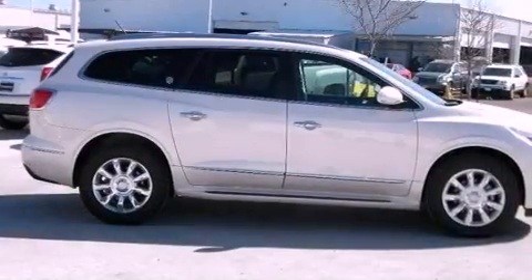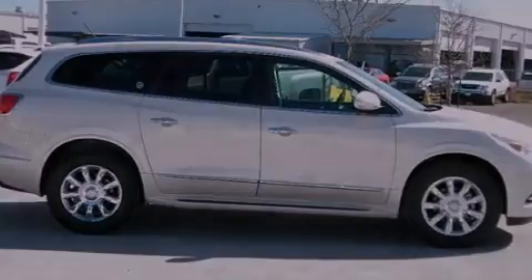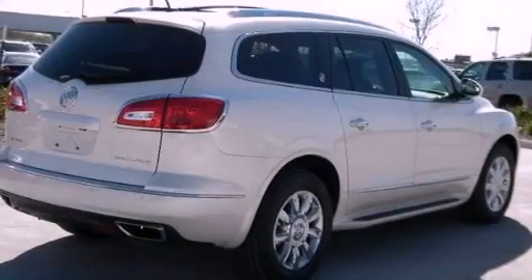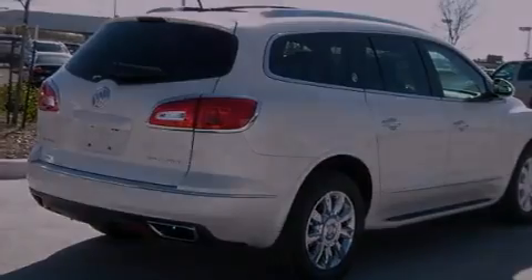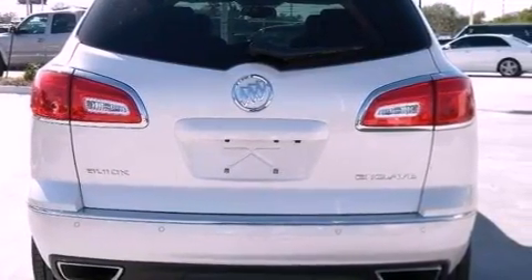Its top features include a navigation system, a rear-view camera, traction control and stability control systems, high-intensity headlights, a DVD player, 10 perfectly positioned speakers, XM satellite radio, and a tire pressure monitoring system.